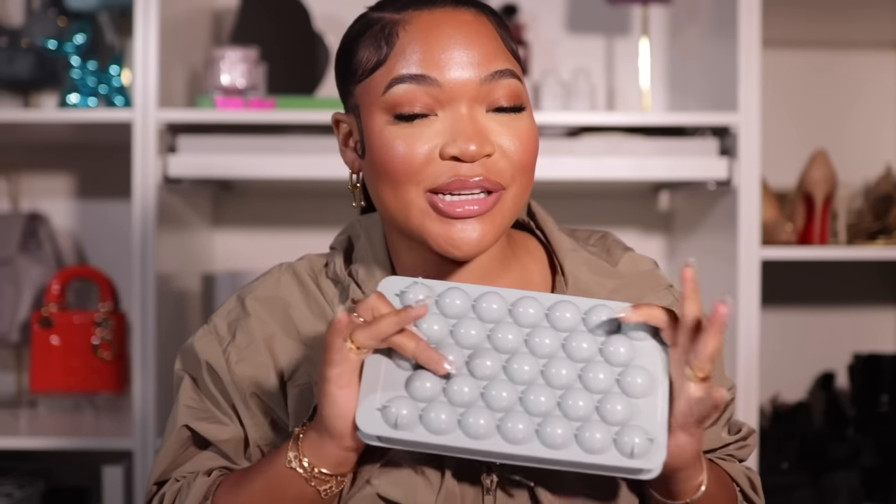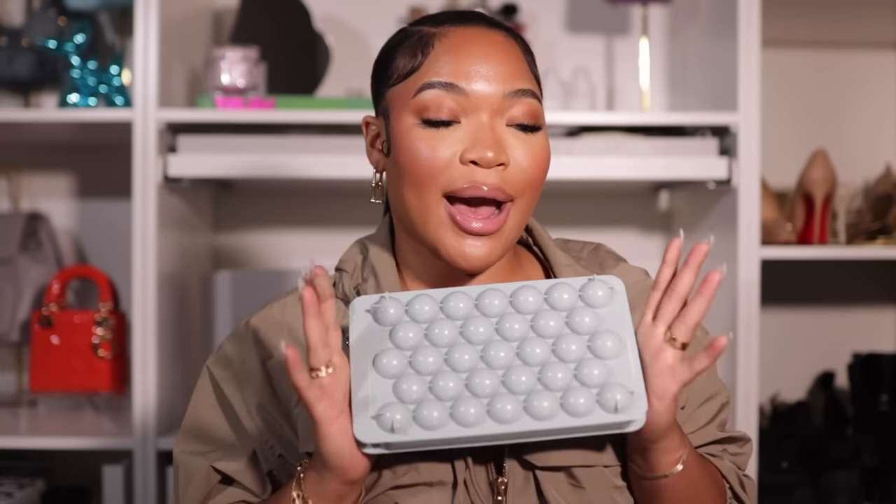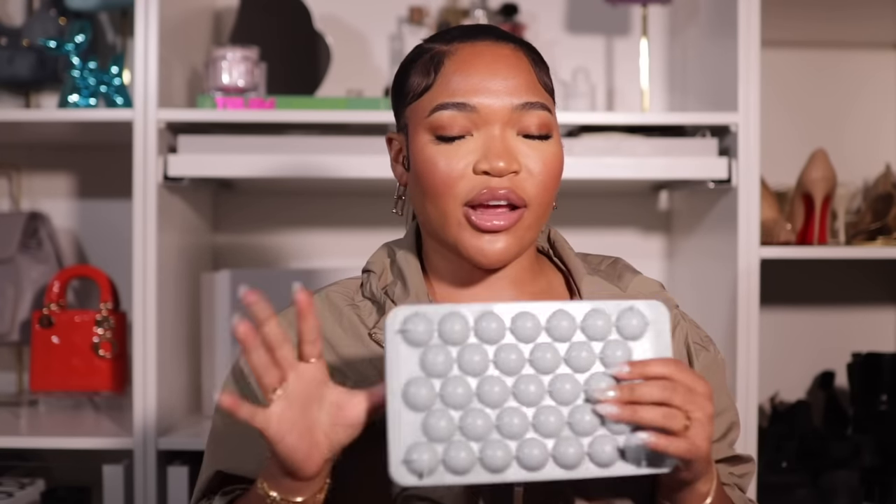Next, I have my circle ice maker — this is for the girls who want to be extra, especially when making a beverage. I grab a glass, throw these in, drink my Poppy, and I'm good. You can also make coffee ice balls by pouring milk and topping with creamer. I always do it the night before. I have two of these so I'm always packed with ice. My favorite is definitely the circle.